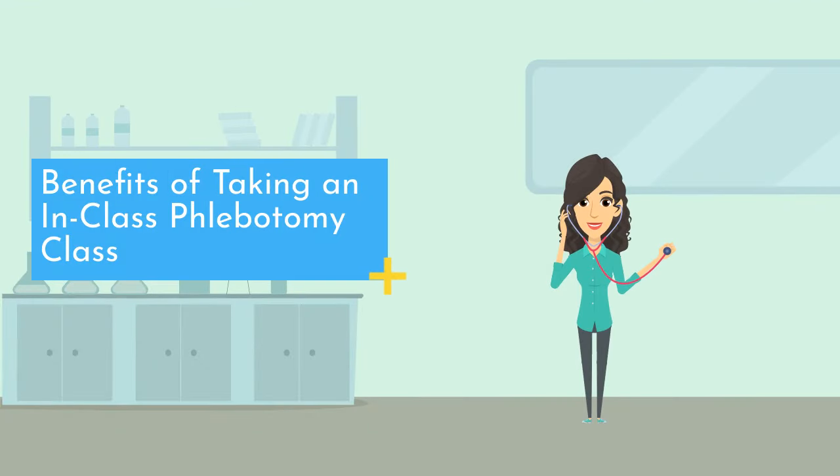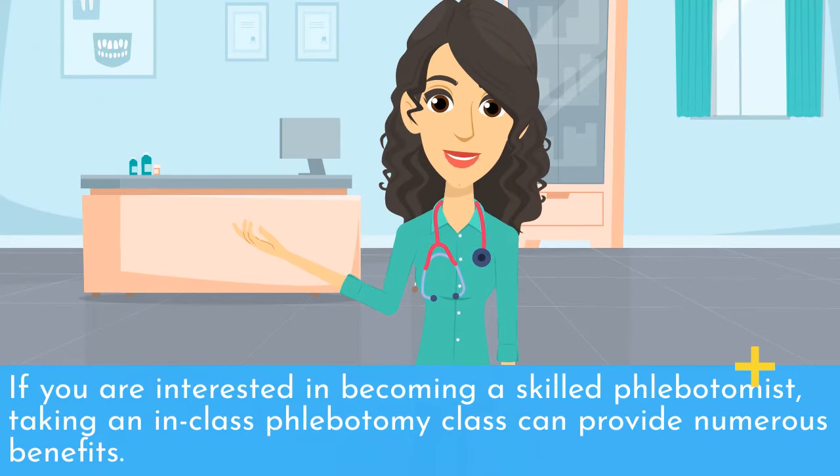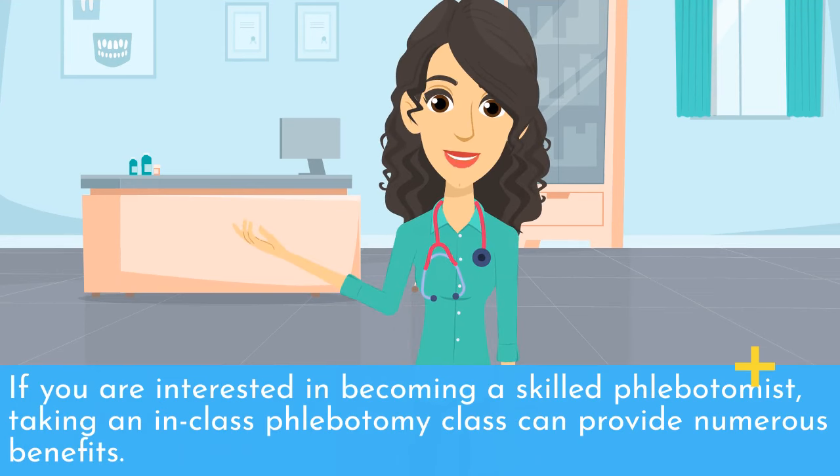Benefits of taking an in-class phlebotomy class. As a phlebotomist, you will play a crucial role in the medical team by collecting blood samples from patients for testing and analysis. If you are interested in becoming a skilled phlebotomist, taking an in-class phlebotomy class can provide numerous benefits.